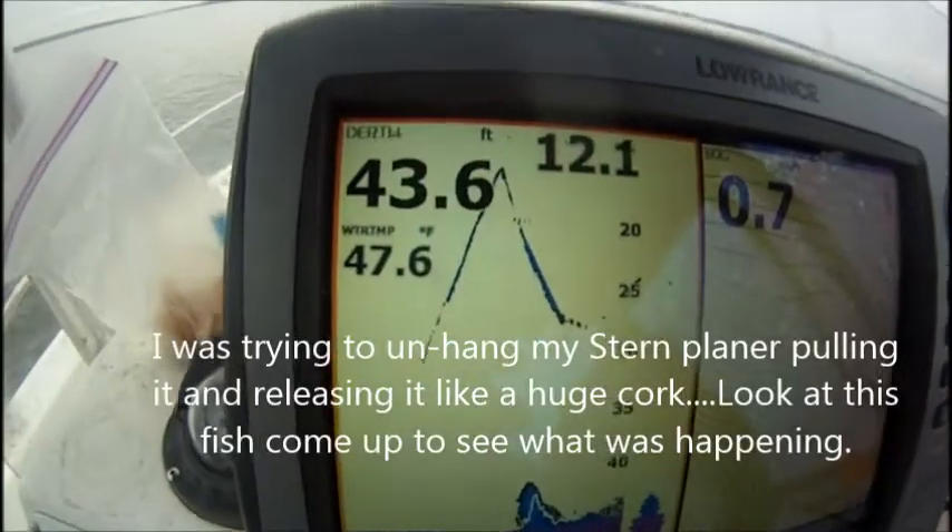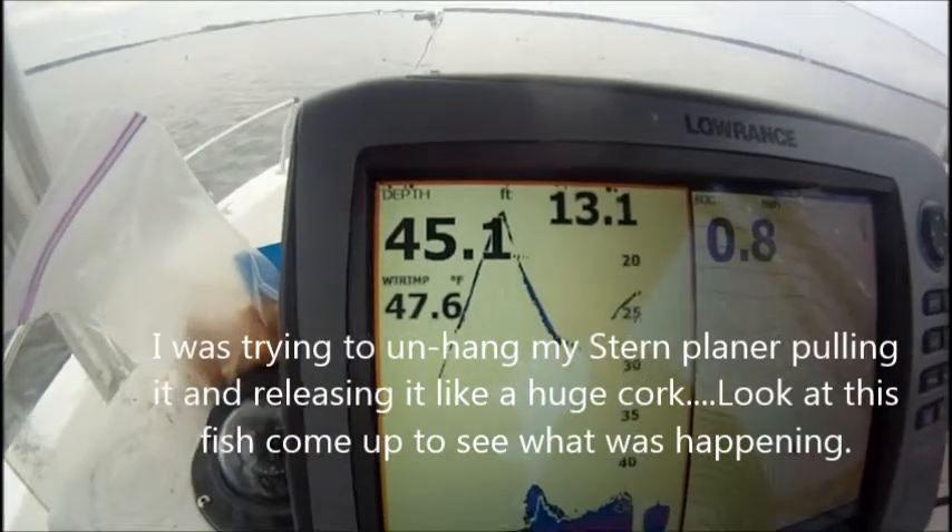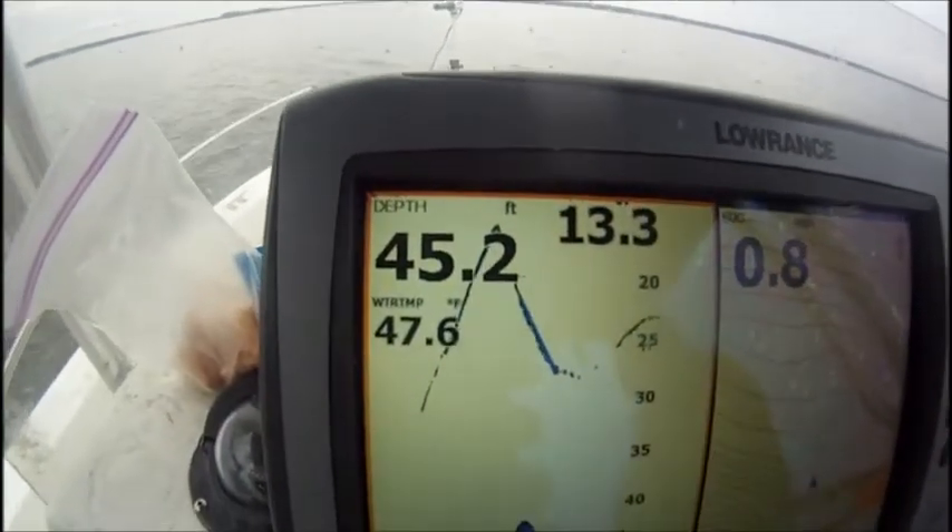That's good. I was popping that thing. I was hung up and that cork out yonder was popping and that fish come up to see what was going on right there. That's a picture.